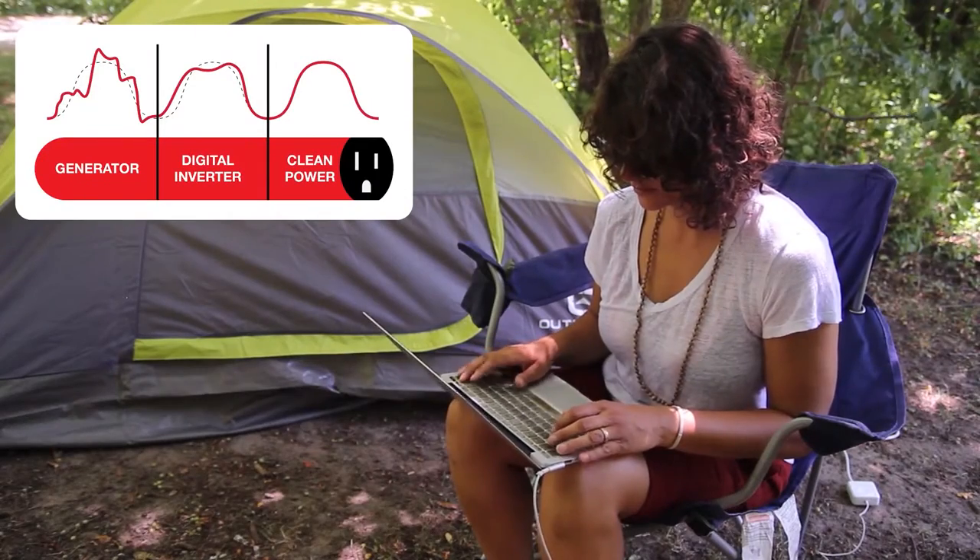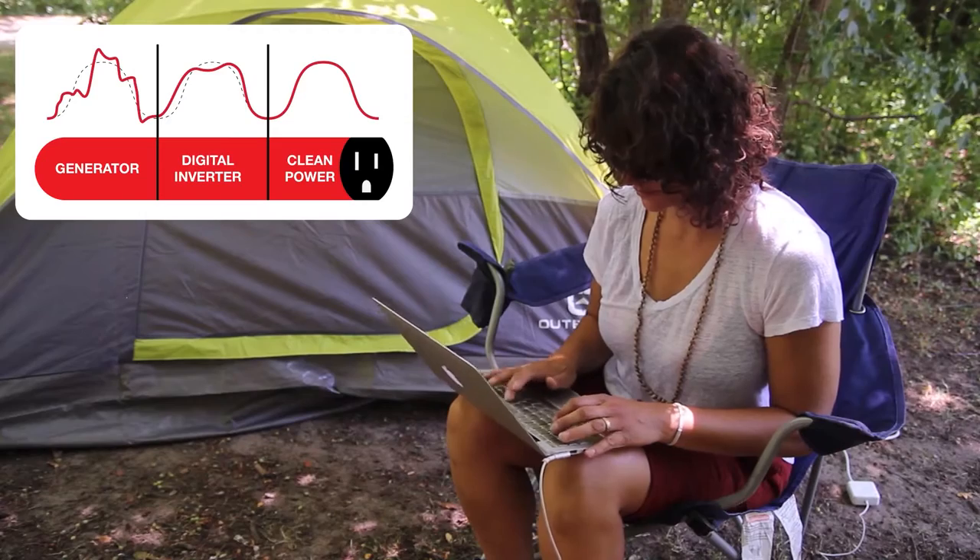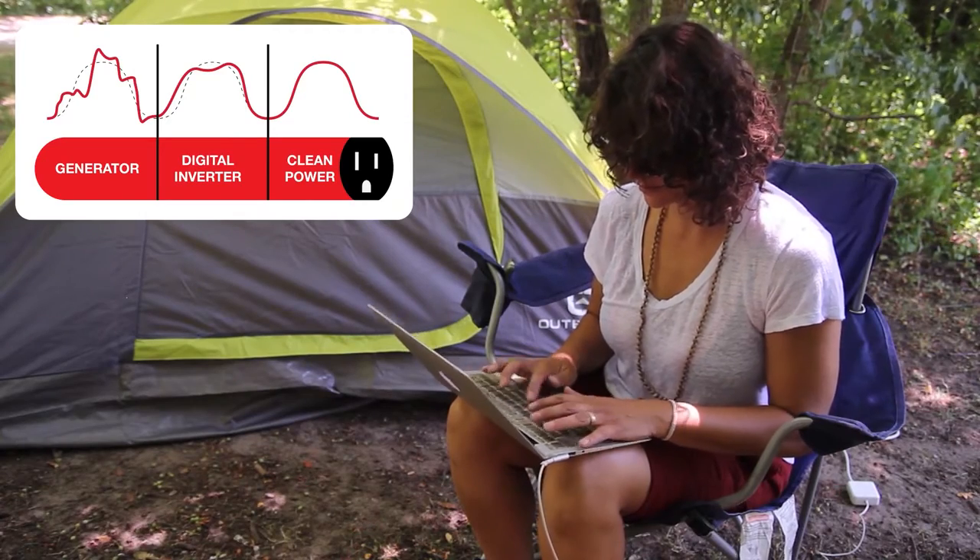Energizer's inverter technology outputs pure, stable power, making it compatible to use with smartphones, laptops, and HDTVs.